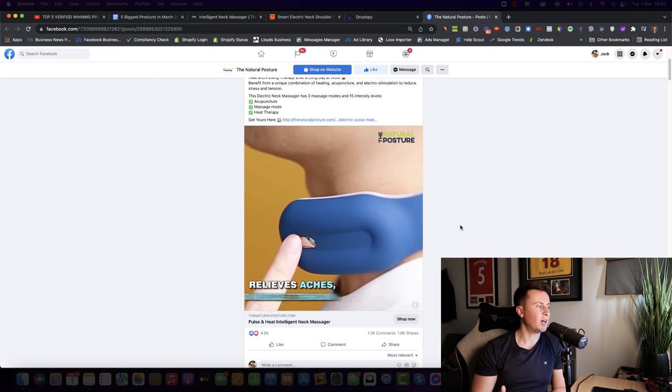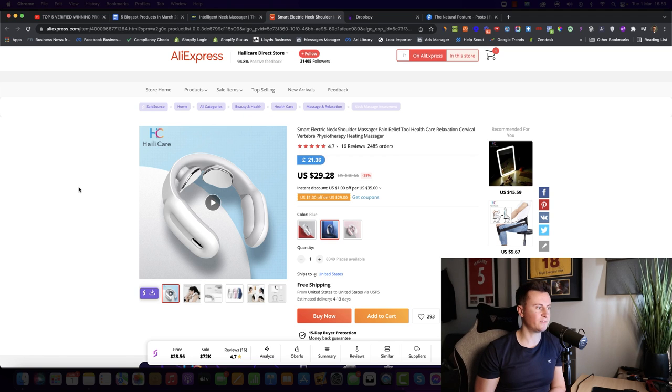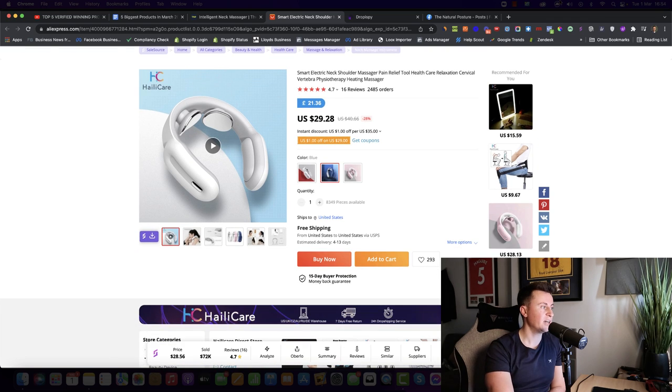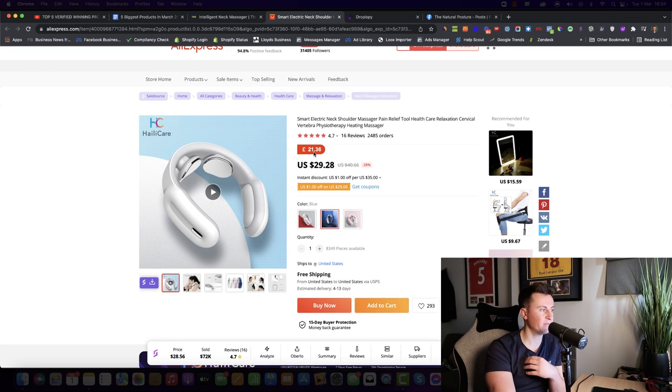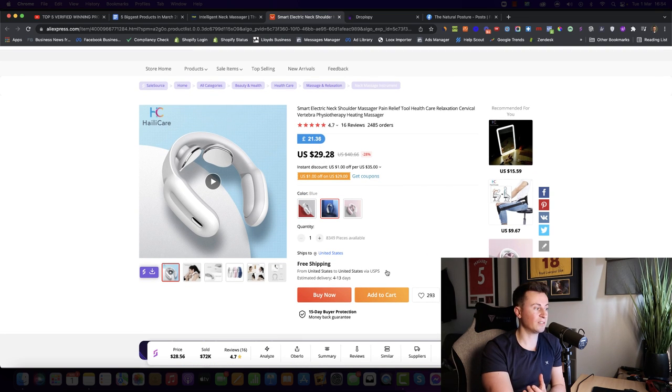Before choosing a product to invest your time and money in, you want to see these signs. For suppliers, there are many options — I'd adopt the same strategy of getting 20 to 30 orders, then reaching out for a better price. I've seen these for around $21. CJ Dropshipping also sells this product. My chosen supplier has nearly 2,500 orders, 4.7 stars, and offers free shipping US to US via USPS with estimated delivery in 4 to 13 days.